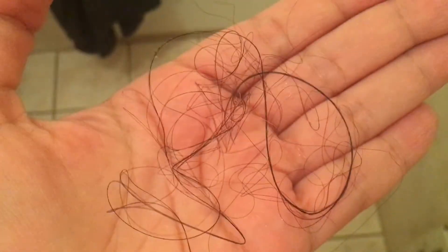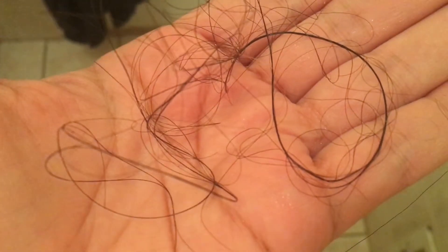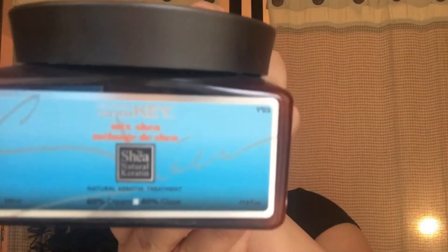This is the amount of shedding after the treatment — look at this, almost nothing. Absolutely amazing. The outcome of my hair after the treatment: it's very soft and manageable, it's bouncy, smells good, feels great. I shed about three strands, which is nothing — that's how powerful this deep conditioning treatment is.